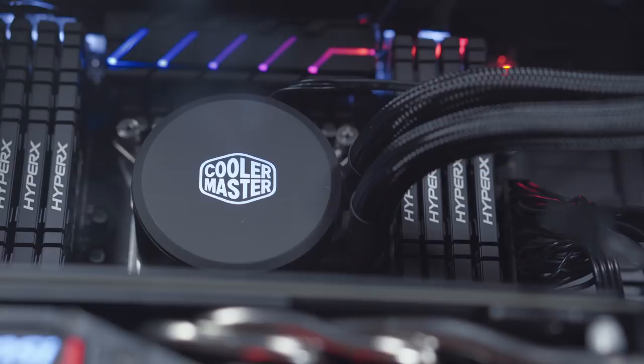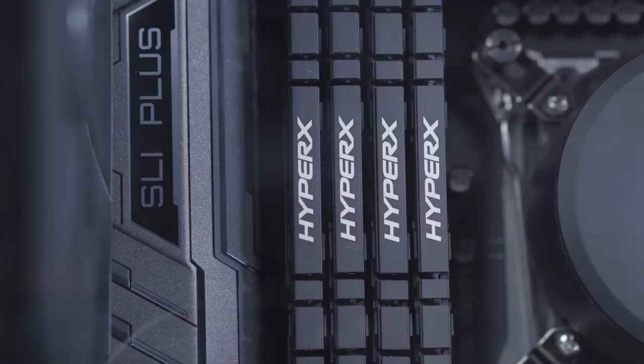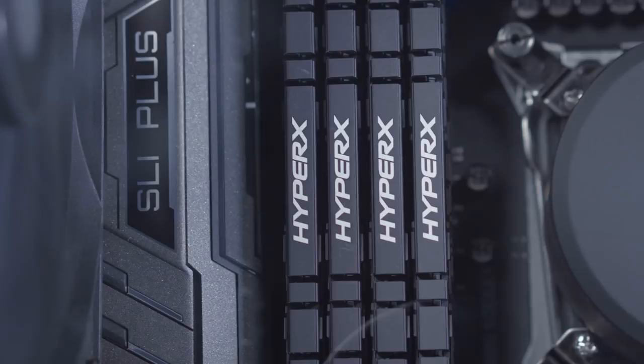Another thing my new computer has is 64 gigabytes of DDR4 memory from Kingston — that's the HyperX Predator memory, which is optimized for the Intel 9 series chipset, resulting in faster video editing, 3D rendering, and gaming. I would say that these days most of us editing 4K video footage need at least a minimum of 32 gigabytes of RAM, but I would actually recommend going even higher — that's why I went with 64 gigabytes.